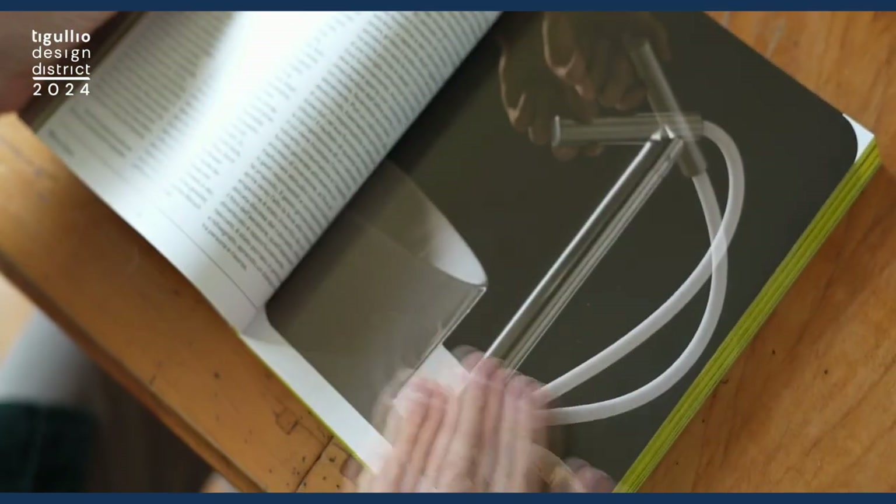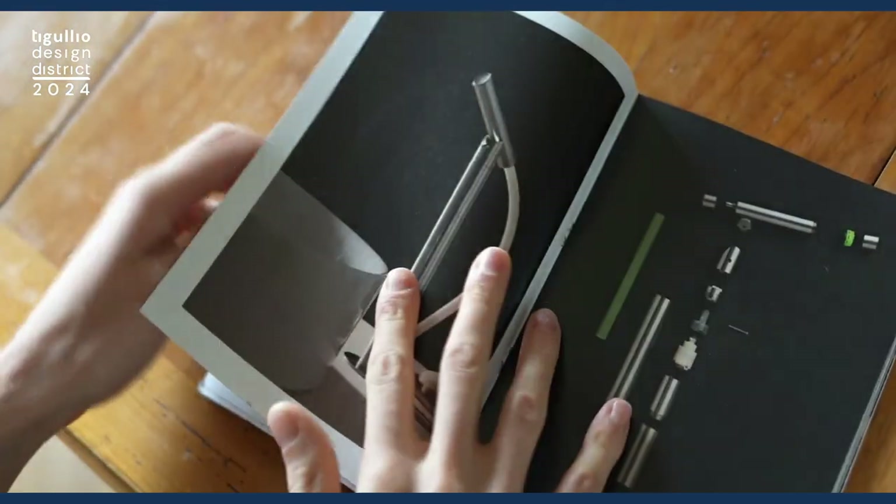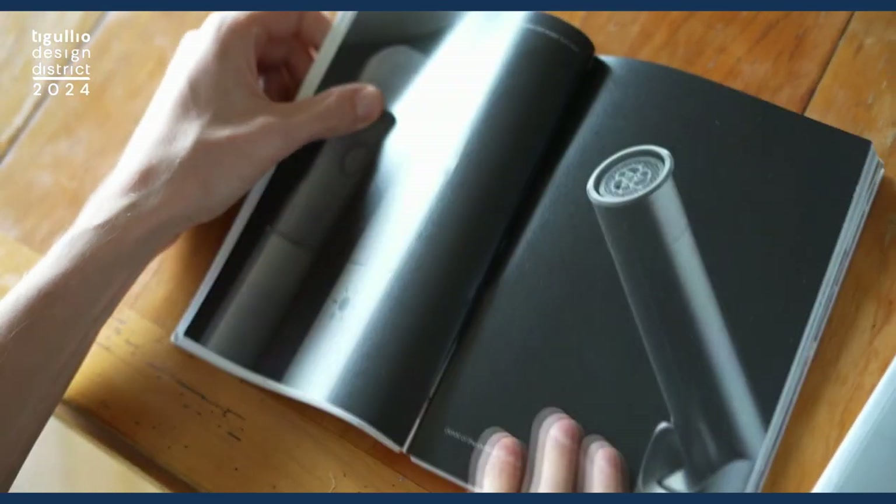It addresses the increasingly scarcity of water and how design can help in better water consumption. In my research, I identified the faucet as the main protagonist in the human and water interaction. And so I understood that if I wanted to change how we consume water, I need to change how we interact with water itself.